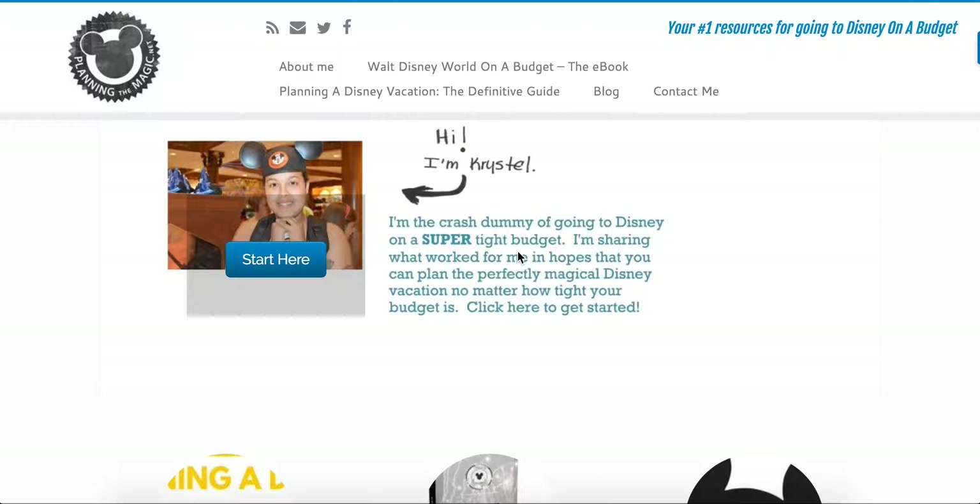Welcome to Planning the Magic here with Christelle. If you're watching this on YouTube, this is part of my 50 tips on going to Disney World on a budget. The main site is planningthemagic.net, which is fully built around going to Disney on a budget. My name is Christelle and I'm so happy to be here today.